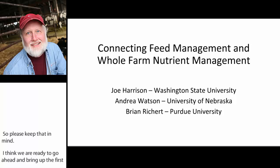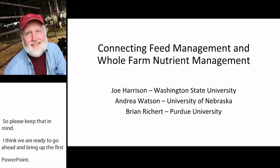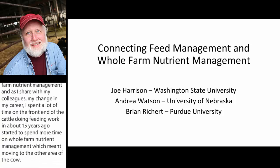Today we're going to talk about connecting feed management and whole farm nutrient management. I spent a lot of time on the front end of the cow doing feeding work, and about 15 years ago started to spend a lot more time on whole farm nutrient management, which meant moving to the other end of the cow. What we're trying to do is connect both ends and connect that into the cropping system as well.